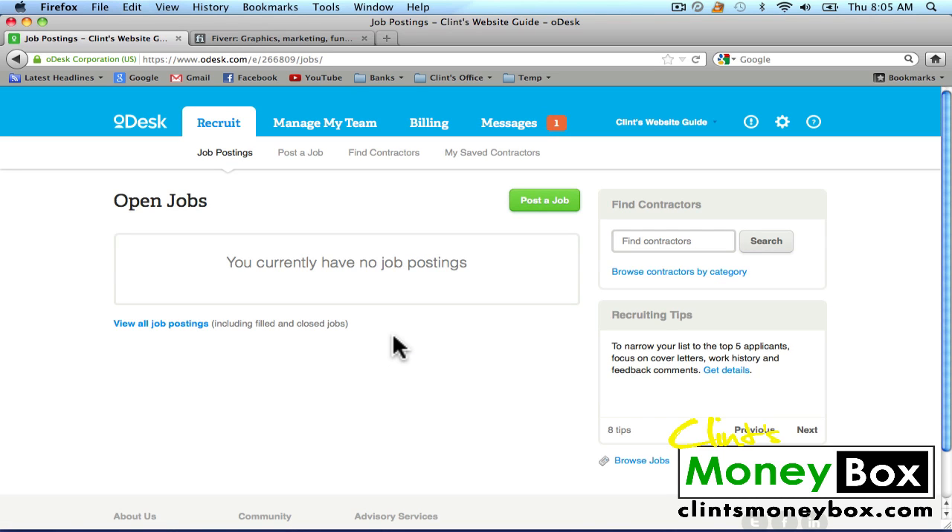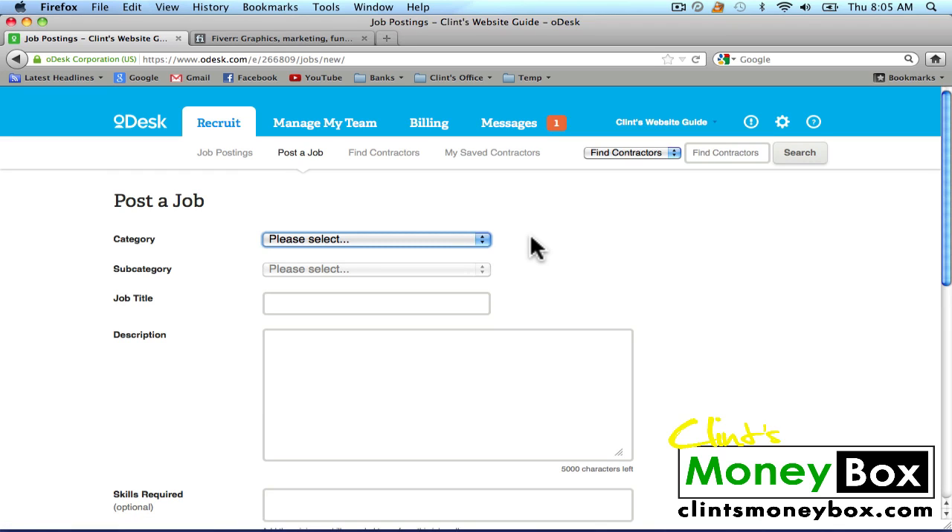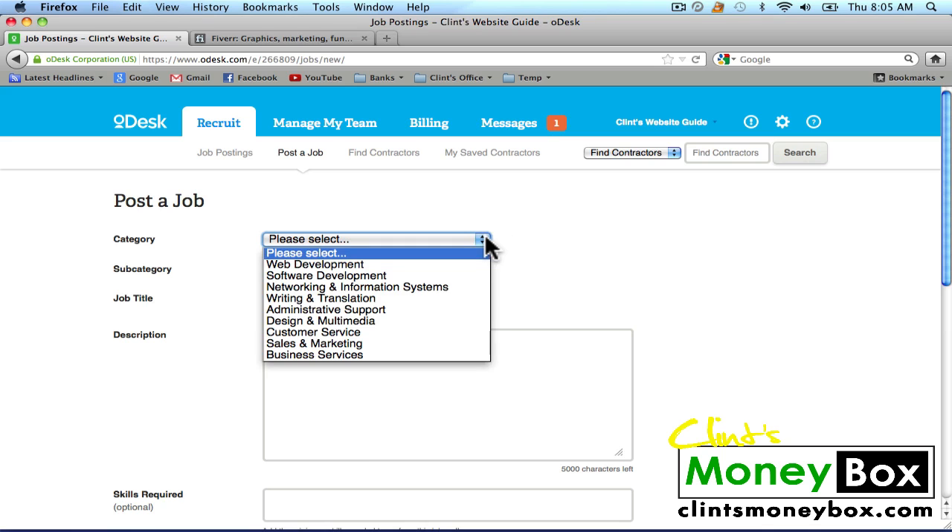As you can see right now I don't have any job postings — I've been busy with other things lately. But today I'm going to go ahead and post a job for creating a post for my website. I'm going to click on Post a Job. Since this is a writing job for a post, I'm going to select Writing from the category. As you can see, we can do web development, software development, network, and marketing systems — you can do everything with this thing. I'm just going to do Writing.